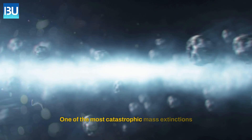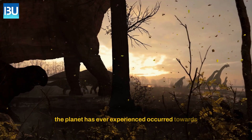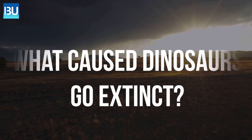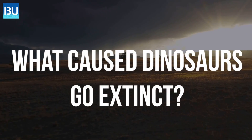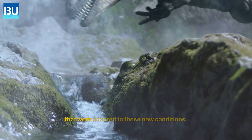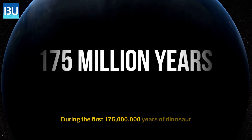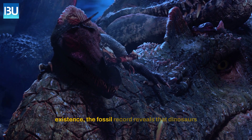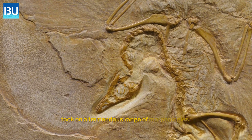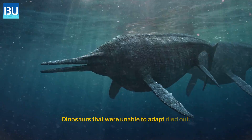One of the most catastrophic mass extinctions the planet has ever experienced occurred towards the end of the Cretaceous period. What caused dinosaurs to go extinct? When the climate changed and new species developed that were adapted to these new conditions during the first 175 million years of dinosaur existence, the fossil record reveals that dinosaurs took on a tremendous range of morphologies. Dinosaurs that were unable to adapt died out.